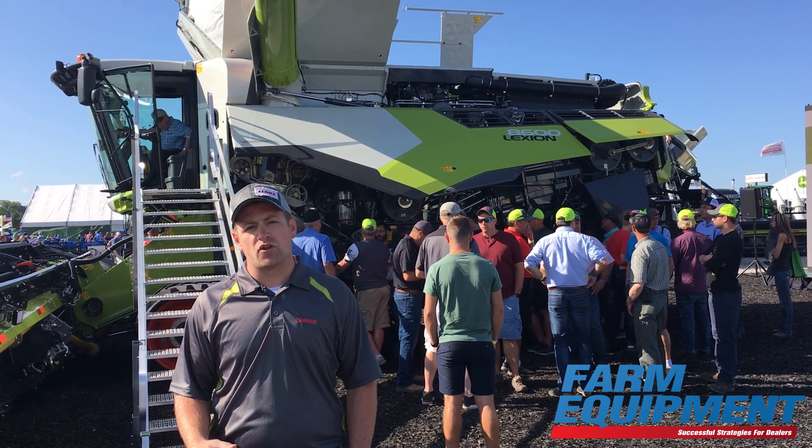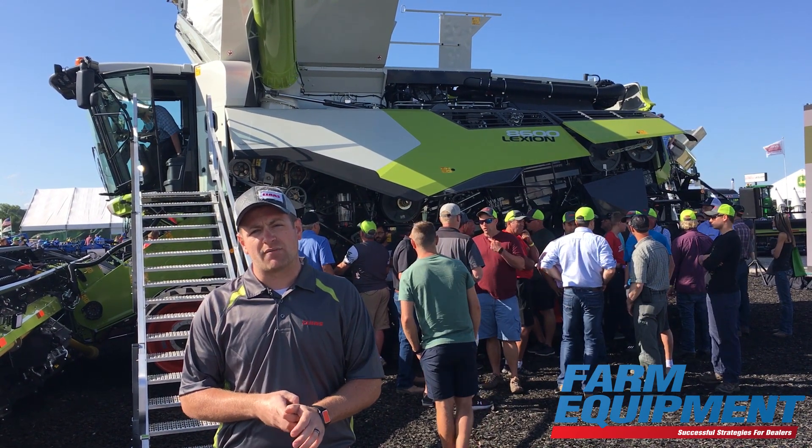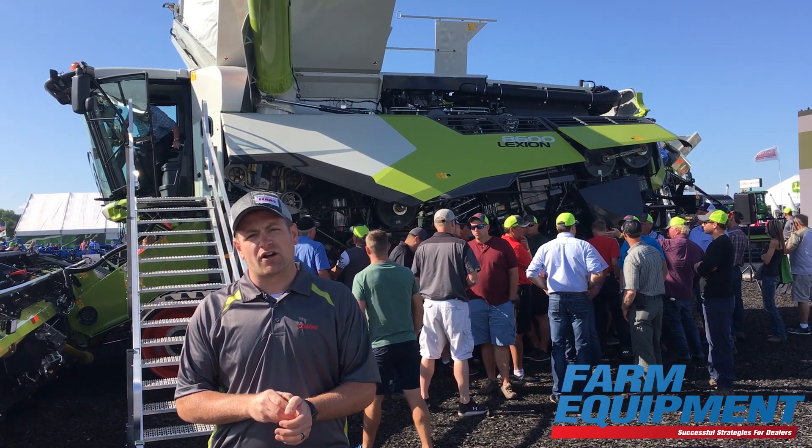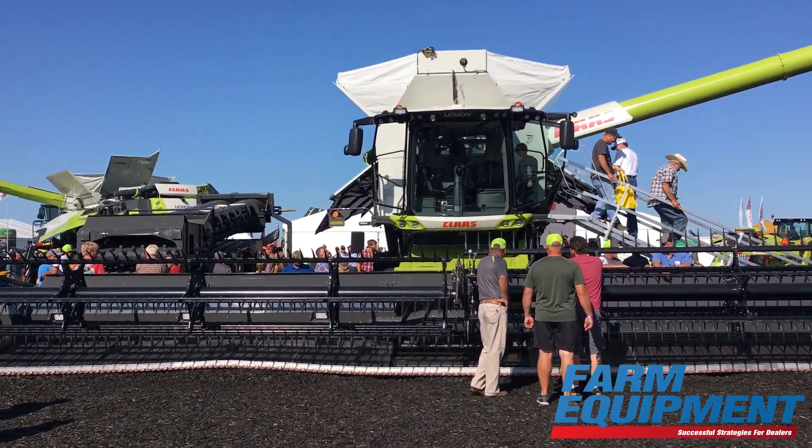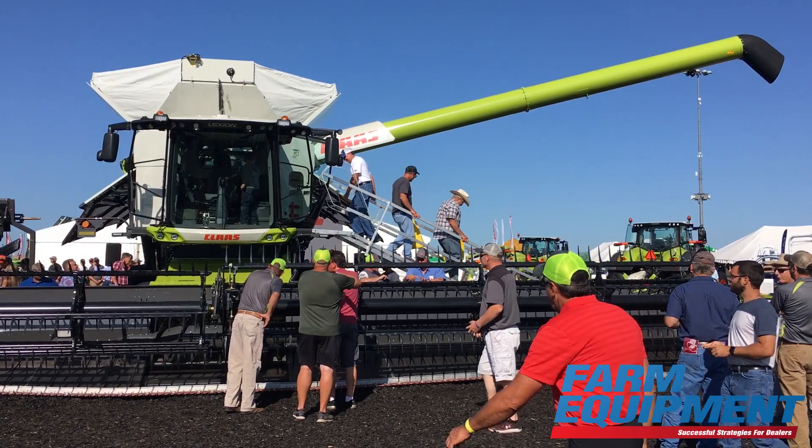In this machine we have a brand new processor called the APS SYNFLOW Hybrid System. That's really at the heart of this machine, so we increased the size of the processor to allow for more capacity while also improving grain quality and grain retention.